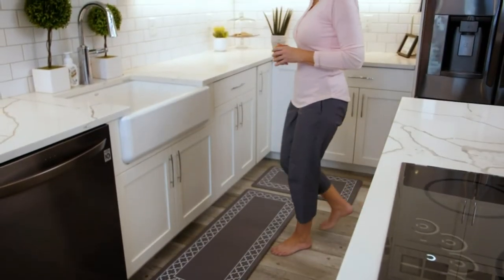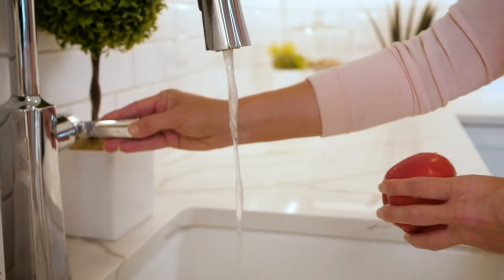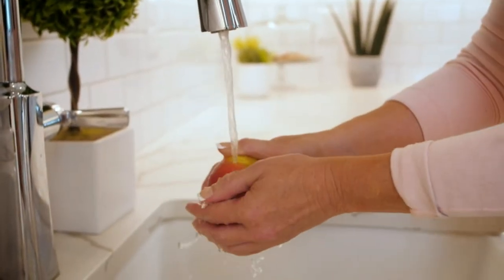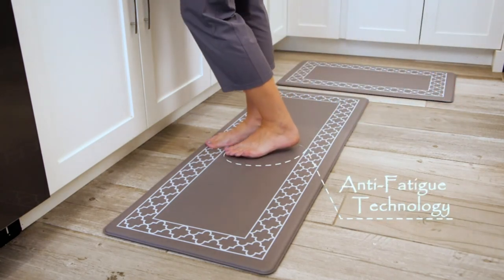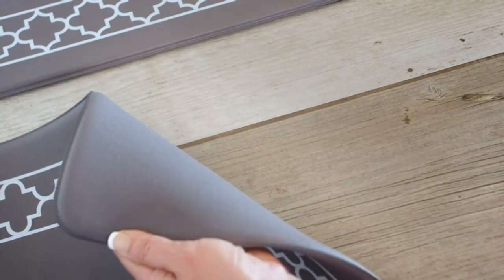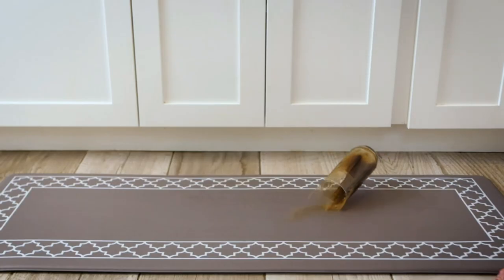Hope you found this video helpful in finding the best anti-fatigue kitchen mats. If you found this helpful, please give a like, comment your opinion, and tell us which one is perfect for you. Subscribe to our channel to get the latest updates on different product reviews. We'll see you next week!